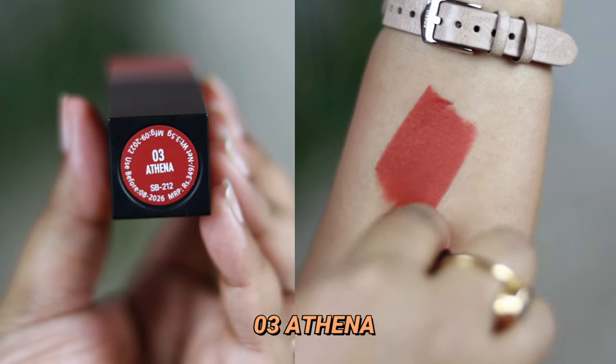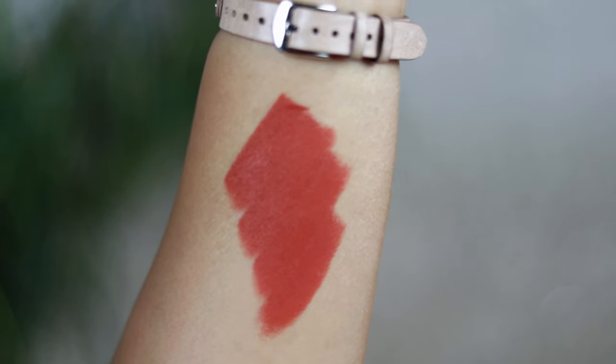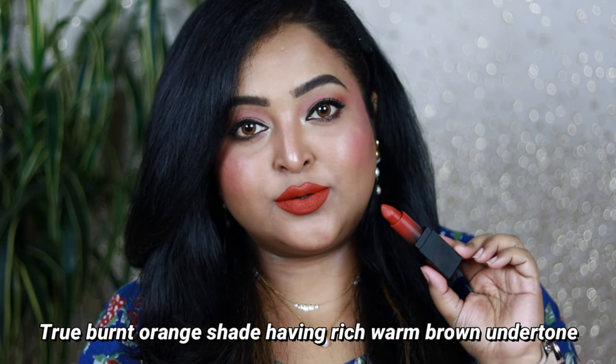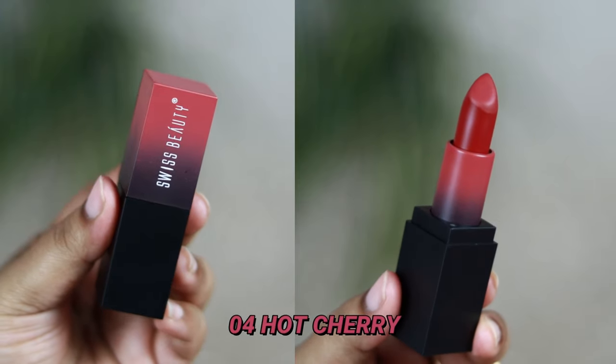Number 03, Athena, is one of my favorite summer shades — a perfect burnt orange shade with a warm brown undertone. It suits all Indian skin tones, and on my complexion it looks so beautiful. It pairs well with kurtis and floral outfits. If you love rust, brick, or burnt orange shades, you're going to love this one. The color payoff is amazing — highly pigmented and looks so luxe.